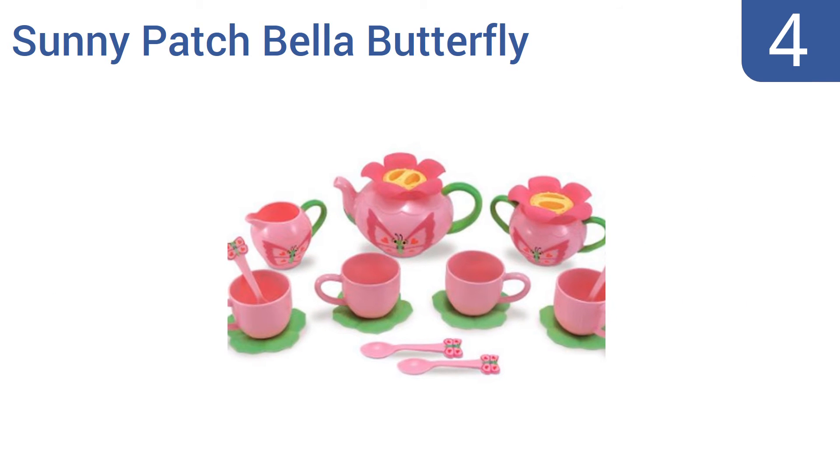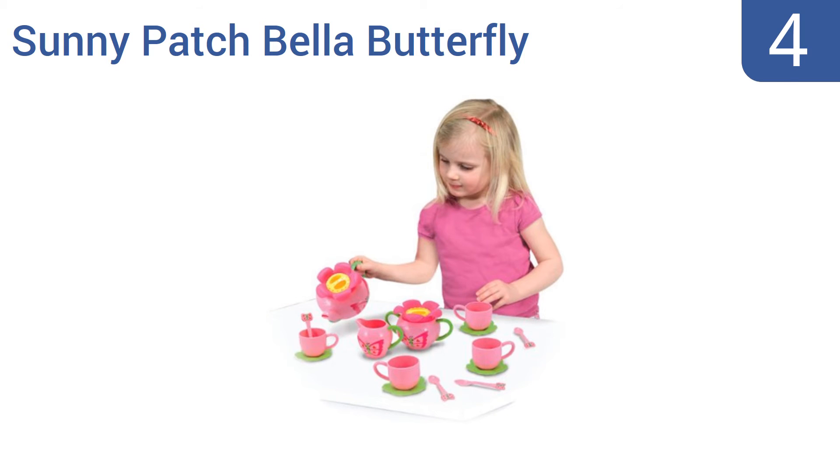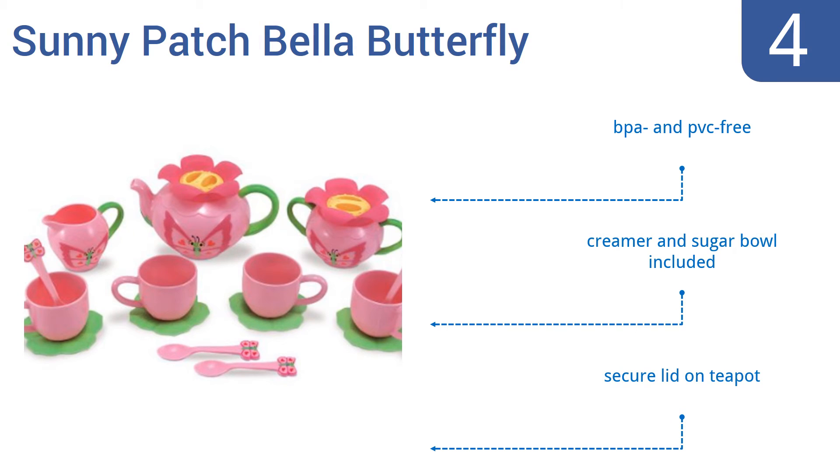Halfway up our list at number 4, the Melissa and Doug Sunny Patch Bella Butterfly tea set will be a hit with little ladies, but its pink colouring and frilly design certainly does relegate its use to that gender. Still, this is a functional and affordable set. It's BPA and PVC free and comes with a creamer and sugar bowl and a secure lid on the teapot.